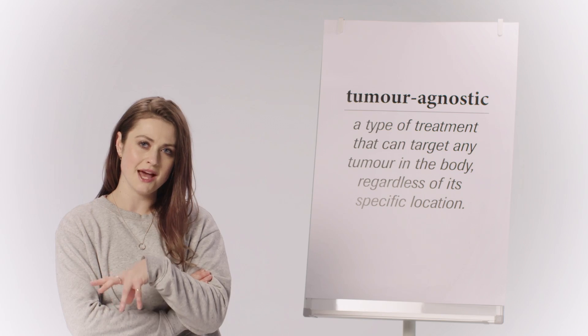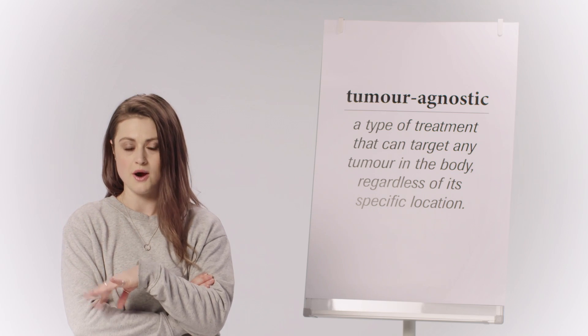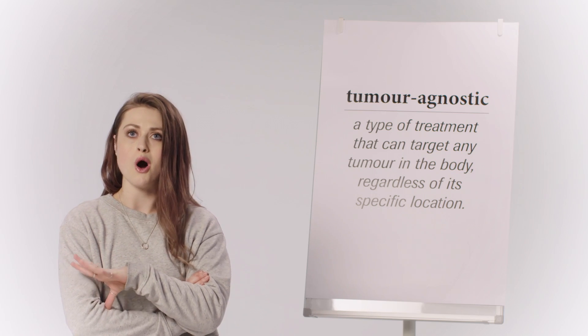You mean, instead of only looking at the cancer where it's found, you also look at the cancer cells themselves? That's the idea.